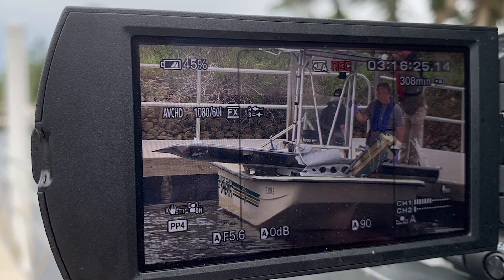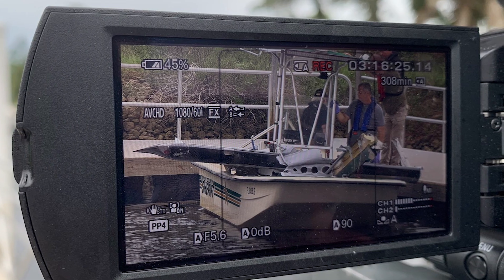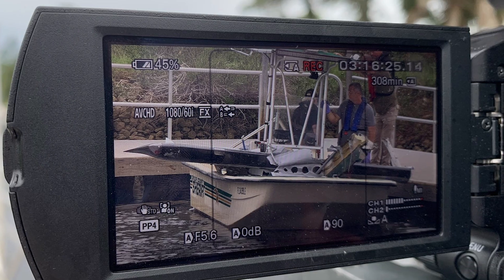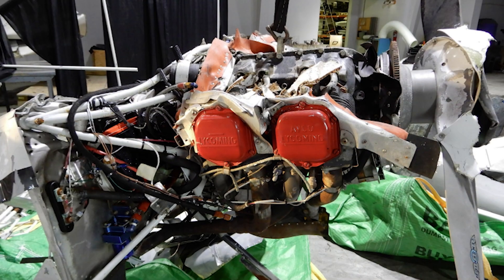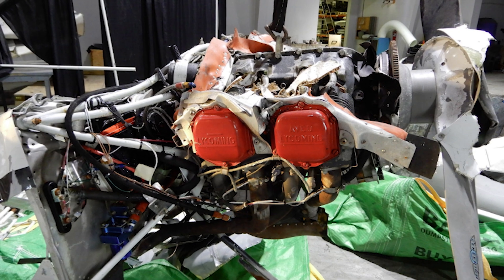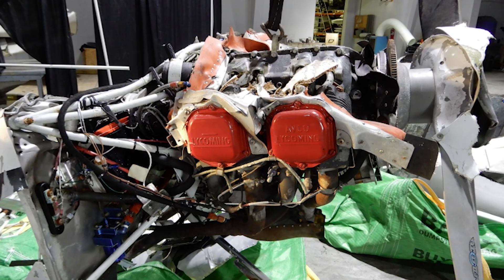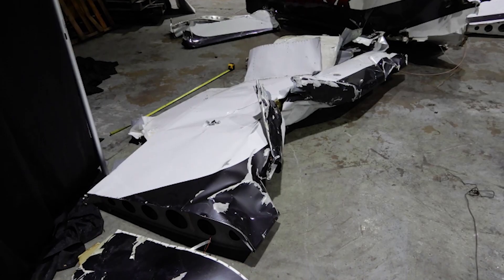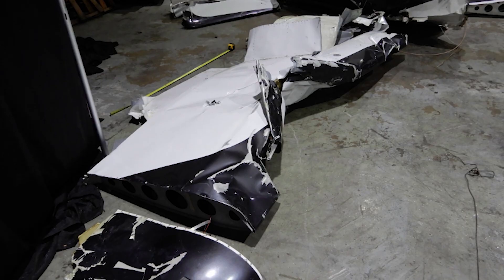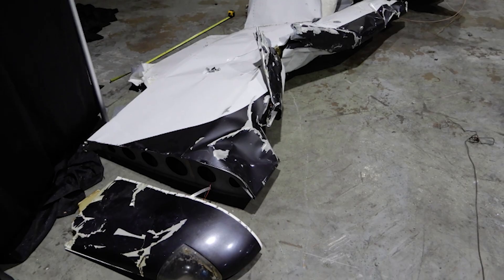Structural loads are driven by acceleration — by how quickly forces change, not simply by how fast the airplane is moving forward. A sudden transition from a powerful updraft to an equally powerful downdraft, or a sharp change in wind direction, can impose enormous loads on the airframe in a matter of seconds. When the wreckage was later recovered from the Gulf of Mexico, investigators found clear evidence of an in-flight breakup. Major components, including parts of the wings and empennage, had separated before the aircraft impacted the water. There was no evidence of a mechanical failure that could explain the breakup. The fractures observed in the structure were overload fractures — occurring when a structure is subjected to forces far beyond what it was designed to withstand, all at once.